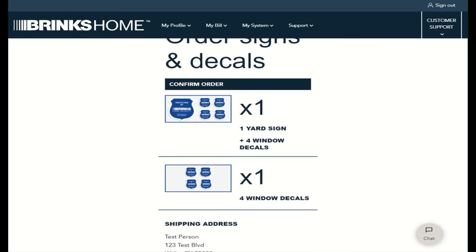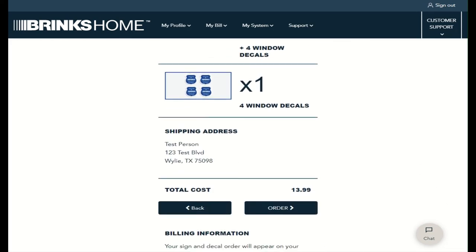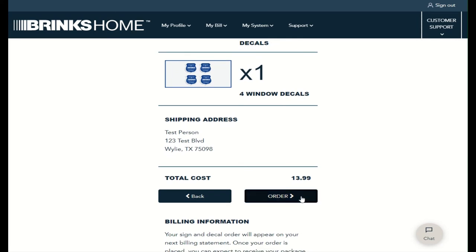Confirm the quantity ordered, shipping address, and total cost on the screen. Select Order to submit and complete this order.